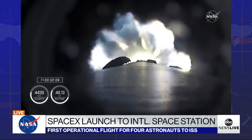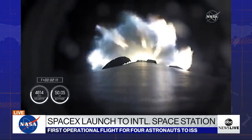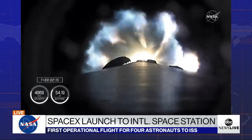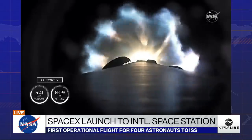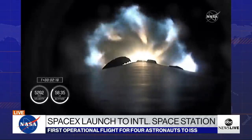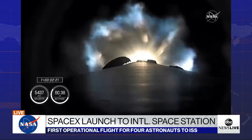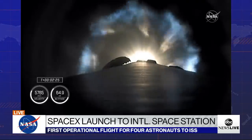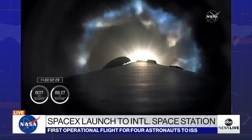We're about half a minute away from three quick events in rapid succession: main engine cutoff, where the nine Merlin engines will throttle down and then shut down; stage separation; and then ignition of the second stage engine. We've begun the throttle down in preparation for stage separation.